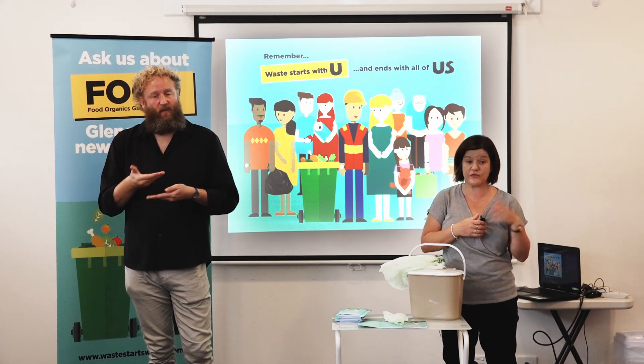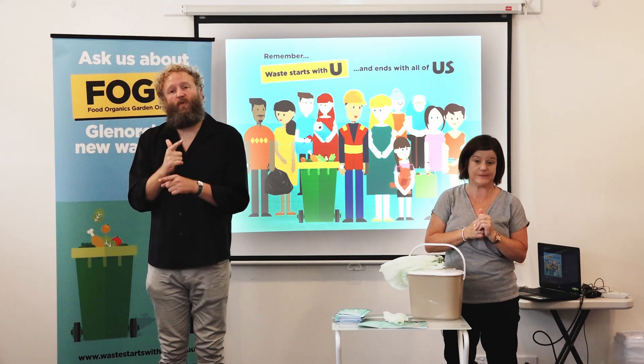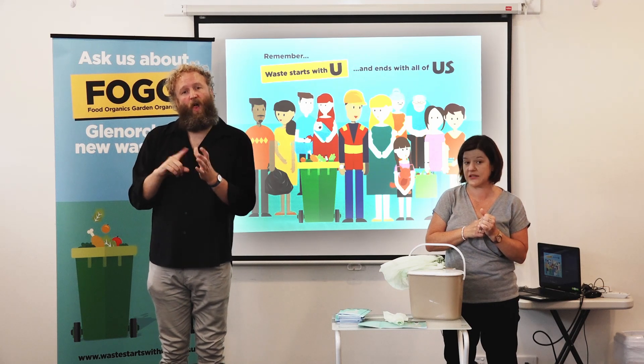If you're not tech savvy, you can always come in and get any information you need from customer service at Council, or ring myself, Alex, or Evan, or talk to your local Alderman, and we'll be able to provide you with any information that you need.